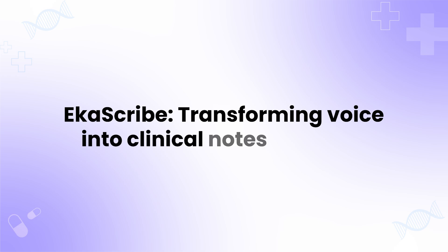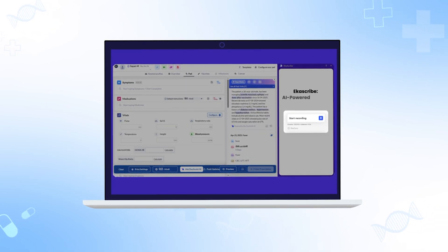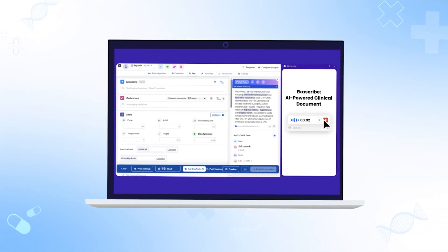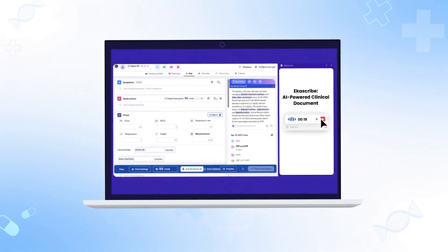EkaScribe — transforming voice into clinical notes instantly. EkaScribe is an AI-powered feature for all specialities that instantly transforms voice into structured, error-free clinical notes. No typing, just tap to send.